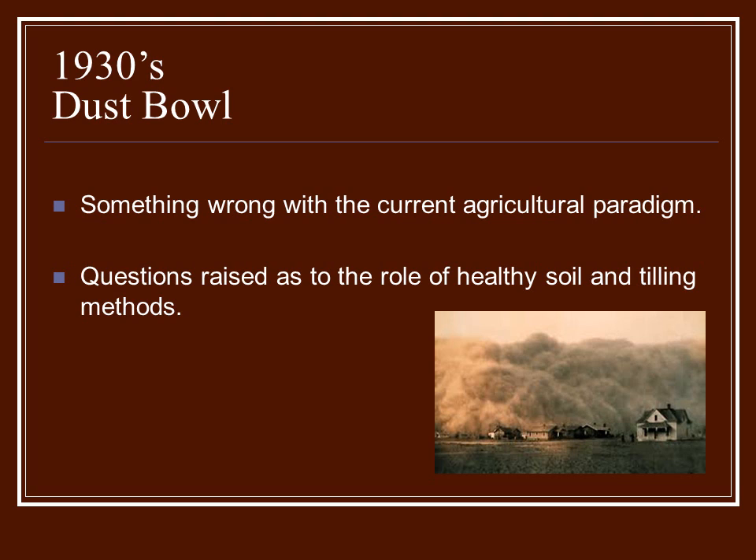After several years of rain in what was considered a pretty semi-arid region of the United States — the section of the Great Plains, which included southeast Colorado, southwest Kansas, the panhandles of Texas and Oklahoma, and also northeast New Mexico — these areas had been having unseasonable weather, a lot of rain.